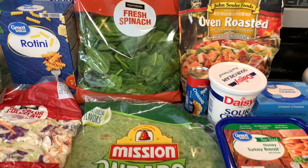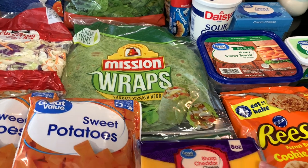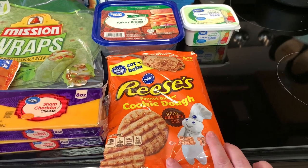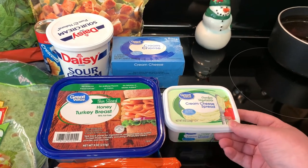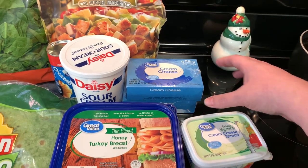I got these spinach mission tortilla wraps for lunches this week. Then I got two blocks of cheddar cheese for a couple different recipes. I got a package of Reese's peanut butter cookie dough to make some peanut butter blossom cookies — my husband loves those. I got some turkey deli meat and some garden vegetable cream cheese spread. I like to make wraps with those spinach wraps, the turkey, and that cream cheese spread.